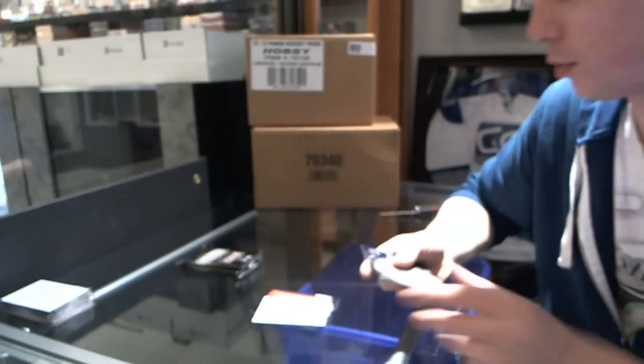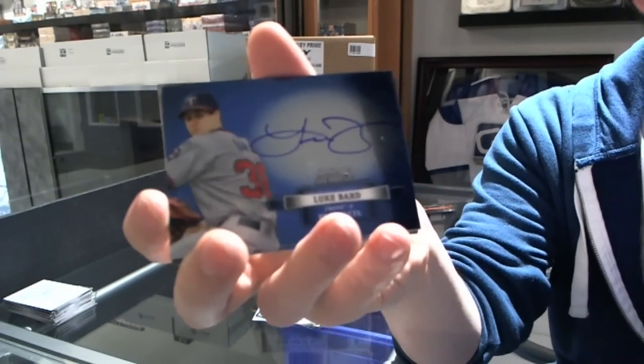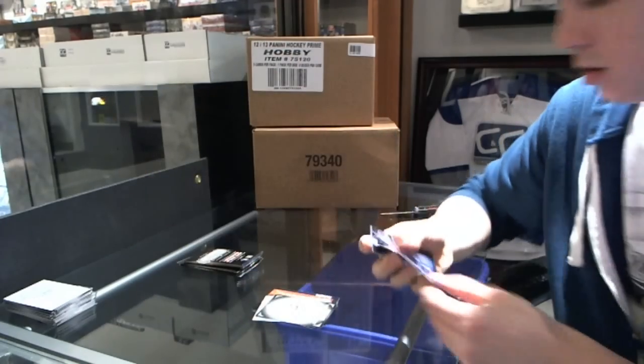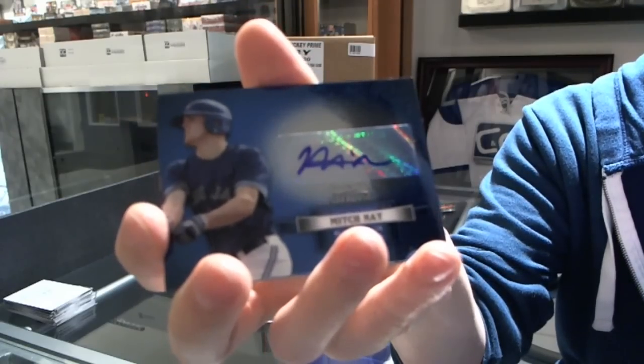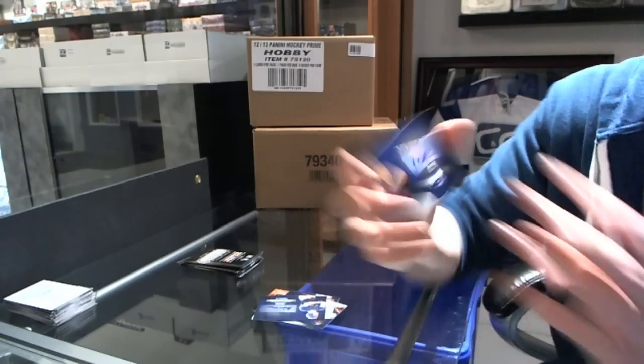One-of-one black printing plate. We've got an autograph of Luke Bard, autograph of Mitch Nye, and an autograph of Jamie Callahan.